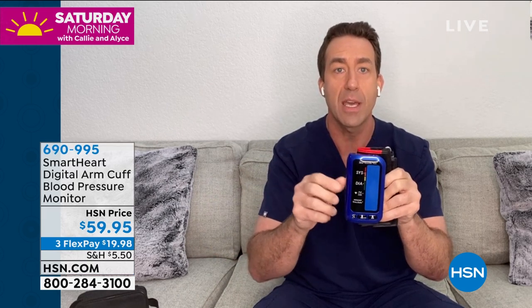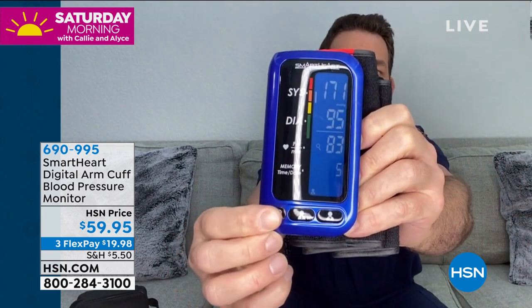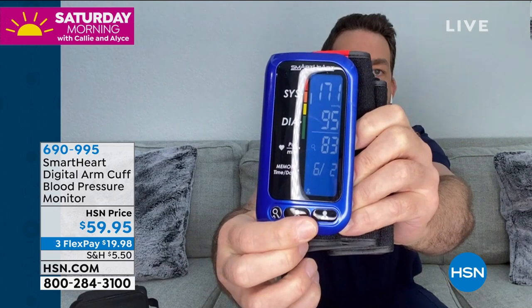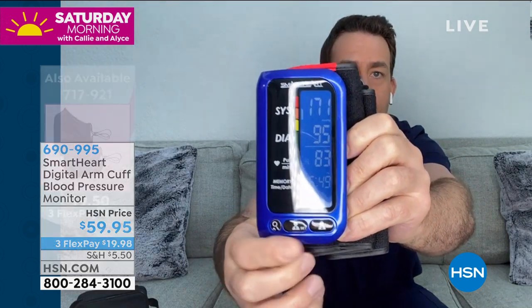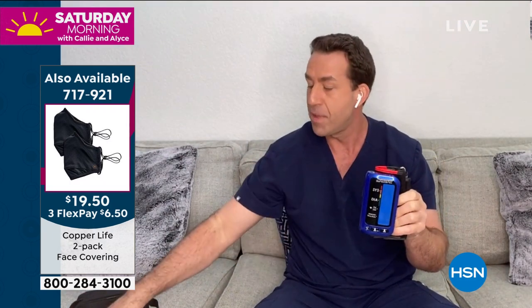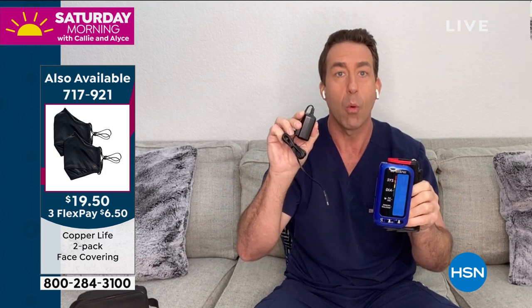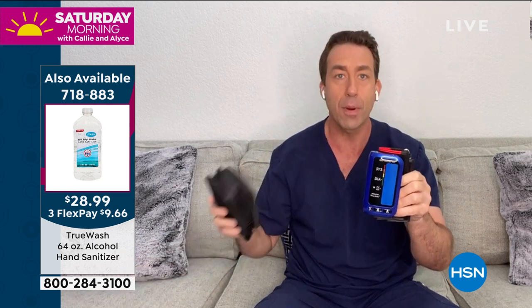Now, Callie, the special thing about this — I'm going to hold it up here so you all can see — look how beautiful that display is. I can keep 250 readings in memory for one user and another 250 readings in memory for a second user. That's 500 readings in memory, all clinically accurate. You're going to keep it charged with this wall charging adapter that comes right with it, so you'll always trust your readings and it's super portable.